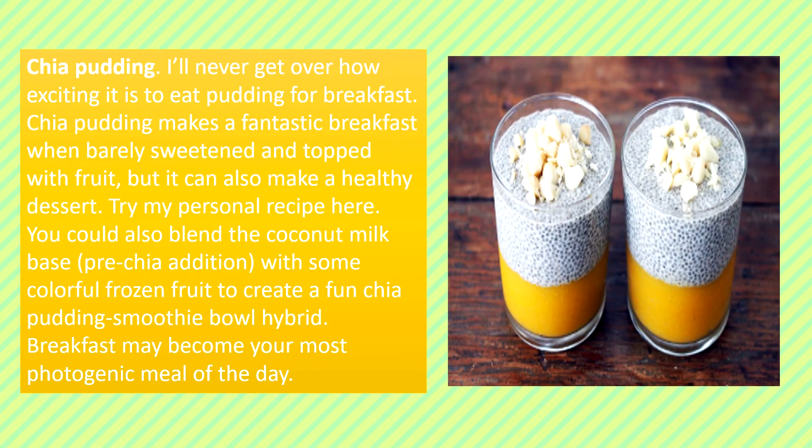Chia Pudding: I'll never get over how exciting it is to eat pudding for breakfast. Chia pudding makes a fantastic breakfast when barely sweetened and topped with fruit, but it can also make a healthy dessert. Try my personal recipe. You could also blend the coconut milk base with some colorful frozen fruit to create a fun chia pudding smoothie bowl hybrid. Breakfast may become your most photogenic meal of the day.